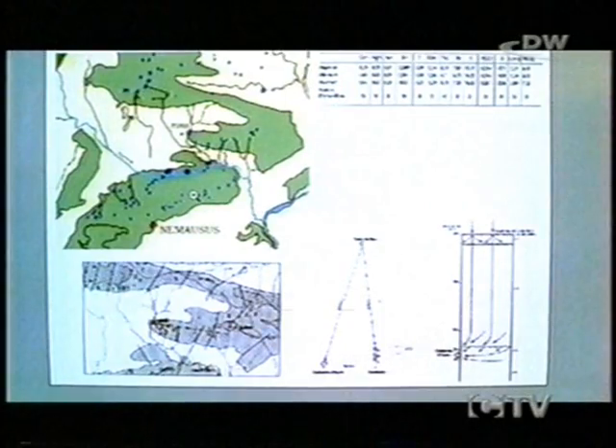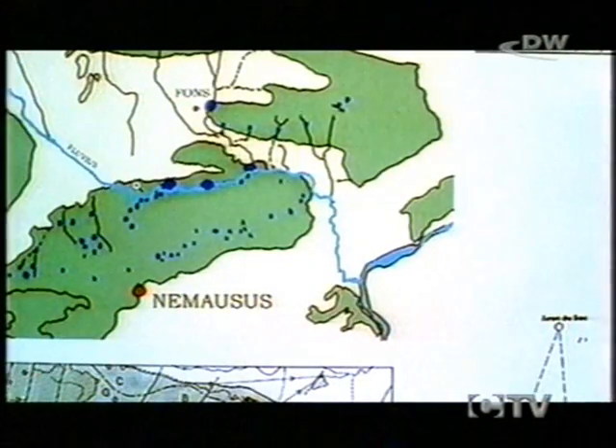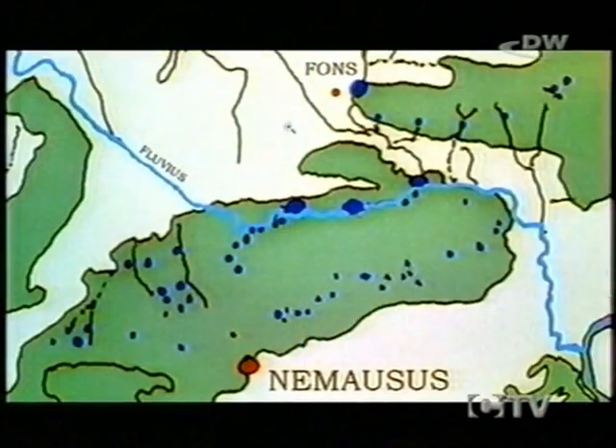The Romans looked for a water supply in the vicinity and located a spring 20 kilometres away, where a small river, the Ur, rose. The supply of water was ample all year round, and the spring lay 17 metres higher than the town — a useful engineering consideration.